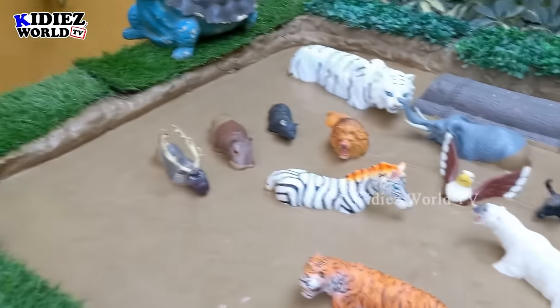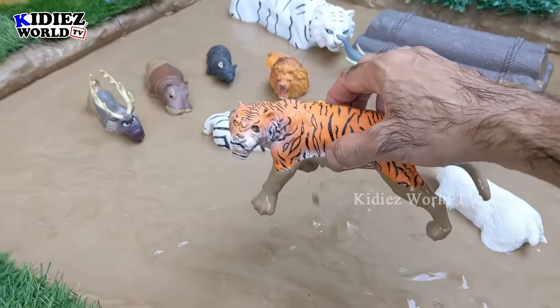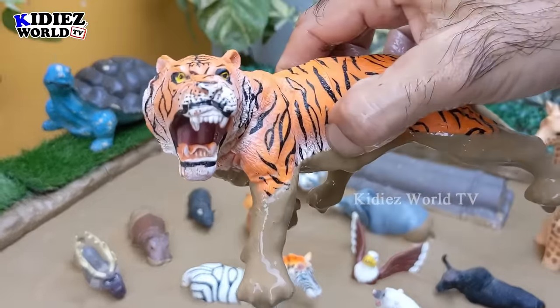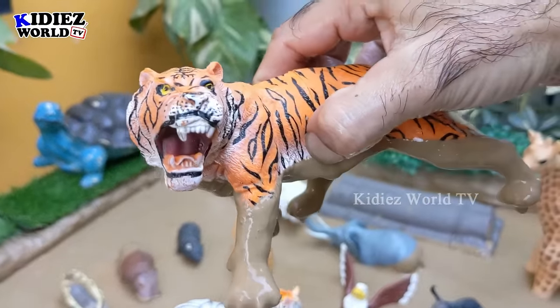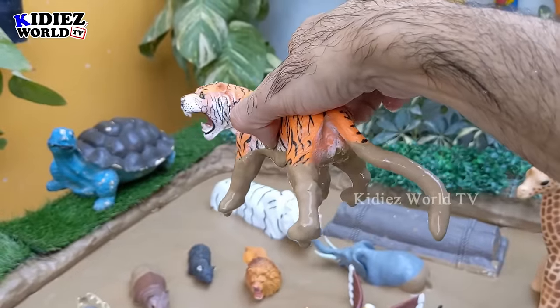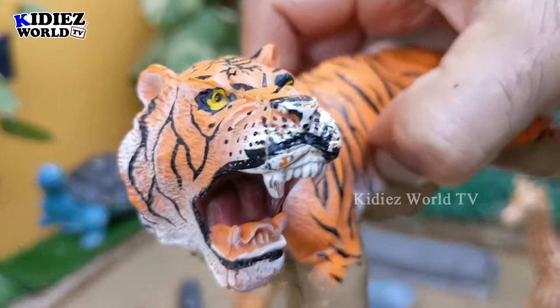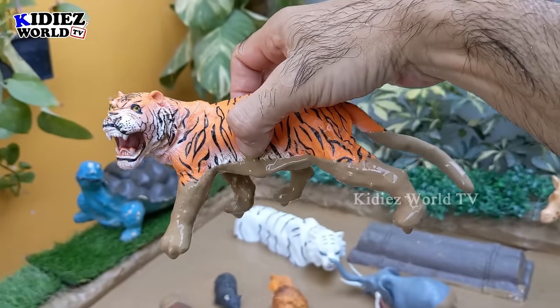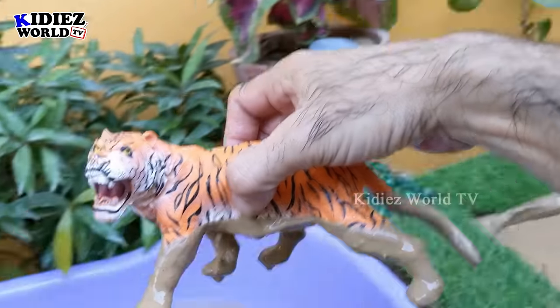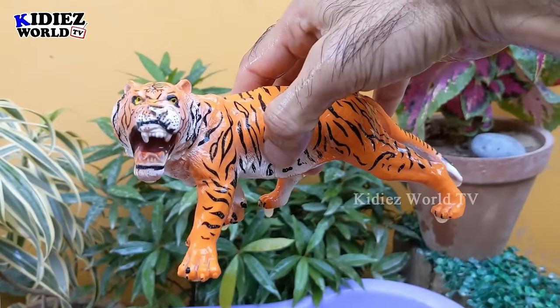Let's see what we have next in the mud ground — we have the big tiger! There are lots of wild cats, but the tiger is the biggest in the wild cat category. A big wild cat and a big wild animal — the tiger. Tigers are carnivore by diet. Let's make him clean. Here we go — tiger!